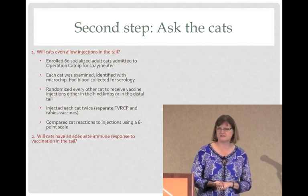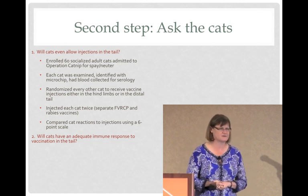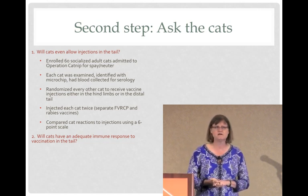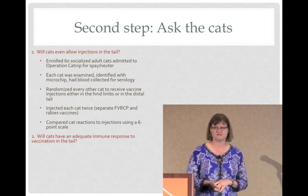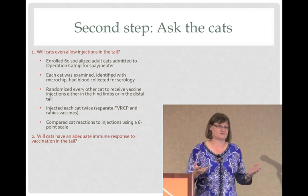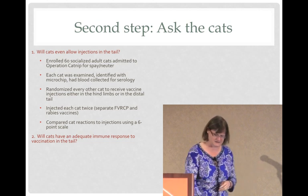Our question was: if you can get a vaccine into the tail, can cats respond immunologically to that? Because it's an atypical site. We thought, why should there be a difference in the immune response of the tail skin versus skin anywhere else? Cats get injuries all over and they need to have an immune response, but we knew that would come up as a question.